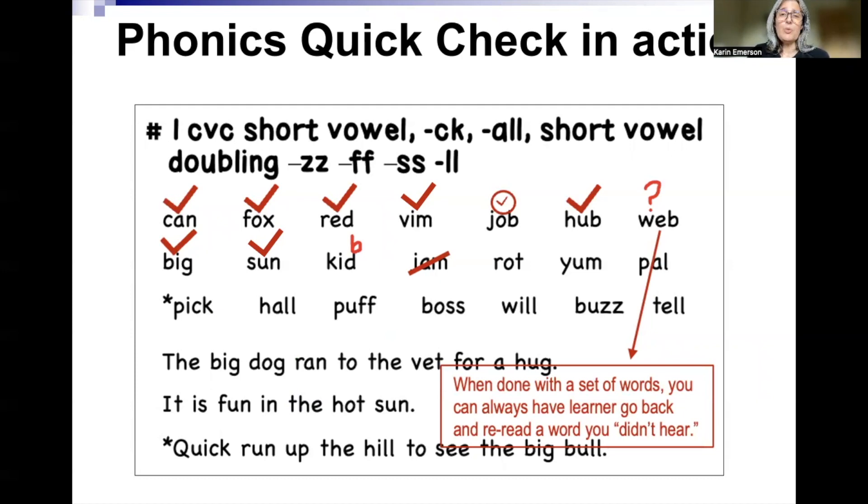You might create a different symbol for that, but you want to pay attention to: did they read it quickly and accurately? Check. Did they take time? Clock. Did they sound it out, or just look at it and think for a long time? Mark that they took time. When I put a question mark, that means I didn't hear what the learner said — either they were mumbling, I wasn't paying attention, or they were being too quiet. So I just put a question mark over it. At the end, when they're done reading that set of words, I can go back and say, 'I didn't quite hear that one — would you read that one again for me?' And sometimes if I still can't understand what they're saying, I'll say, 'Do you know what that word means?' so you can get an idea of whether they were saying the correct word.